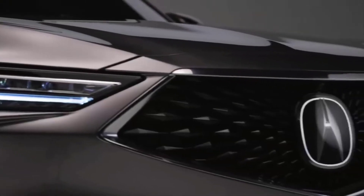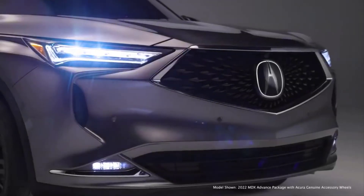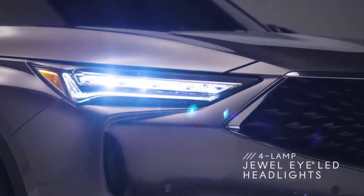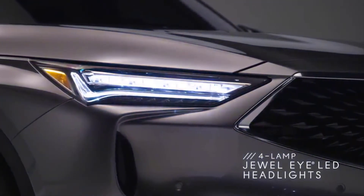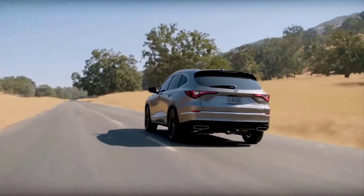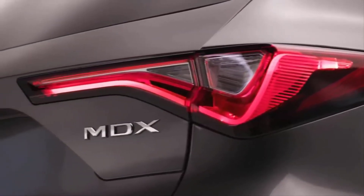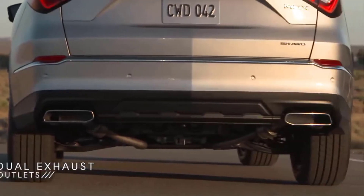The powerful new styling begins with the Boulder Diamond Pentagon grille and a sculpted front bumper that wraps into the fog lights. Four-lamp Jewel Eye LEDs with new Acura Signature Chicane daytime running lights glow from the grille to the expansive hood. The main character line then draws your eyes down the body of the SUV and over the strong shoulders to the rear, where you'll again find Chicane LED taillights matching the style up front, while exposed dual exhaust outlets top off the new look.